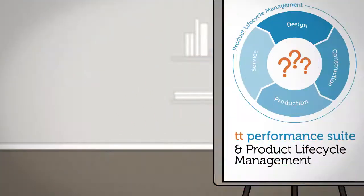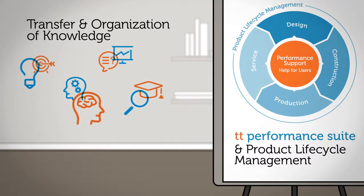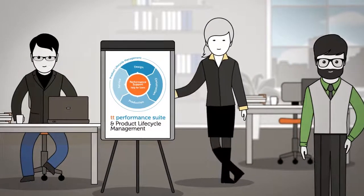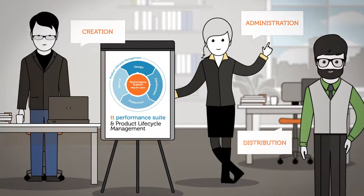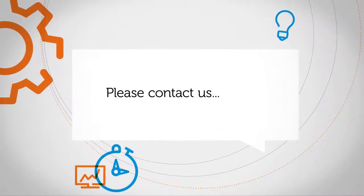These three examples highlight the importance of having a support system that specializes in the transfer and organization of knowledge. The winner of several awards, TT Performance Suite is uniquely optimized for the administration, creation and distribution of business-critical knowledge, making it the ideal companion for every PLM system. Please don't hesitate to contact us.